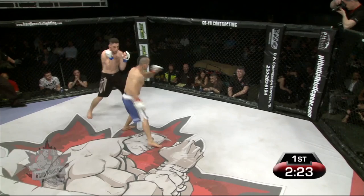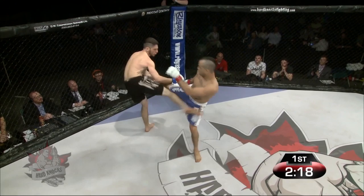A spinning back kick there that landed to the chest. A bit of a pop here from the crowd as they appreciate the rarely seen technique.